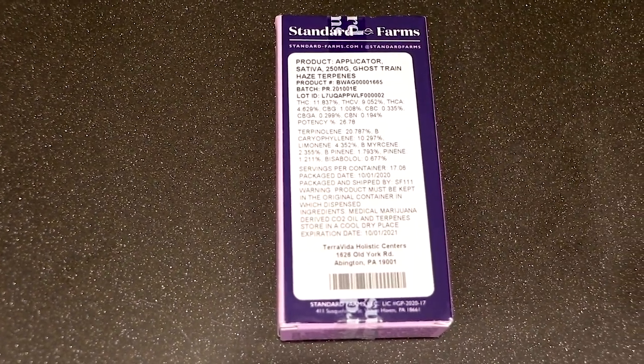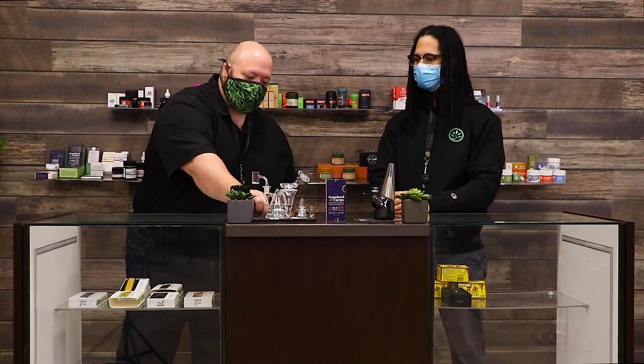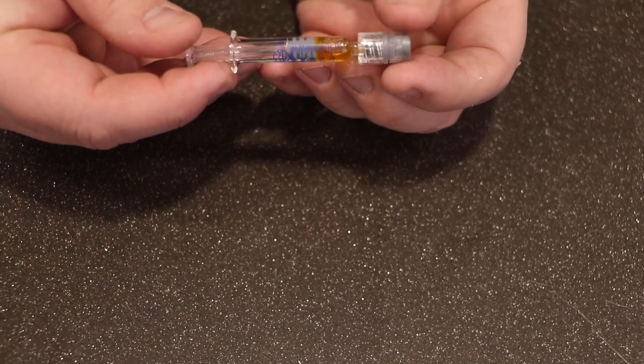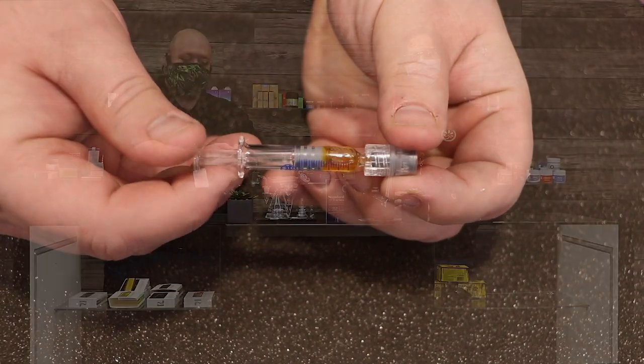A lot of these formulations have somewhere between 20 and 40 percent total terpenes. It comes in a box like what we have here. When you crack the package open, you're going to find a little syringe just like this. There's going to be a little cap on the end — it is a little difficult to get off sometimes — but it keeps everything sealed. Beyond that, it's like using any other syringe: you just drop a little bit of what you want to use and customize your experience.